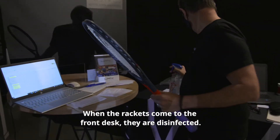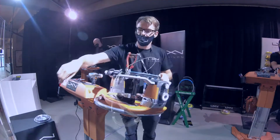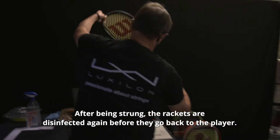We don't have any contact with the players or public. When the rackets come to the front desk, we disinfect the rackets. After we've strung the rackets, they go back to the front desk where we disinfect them again before they go back to the players.